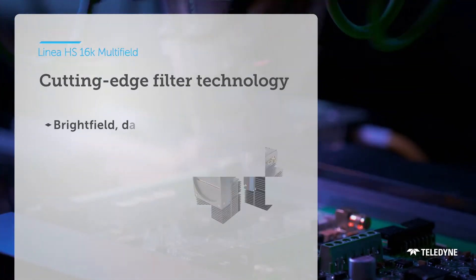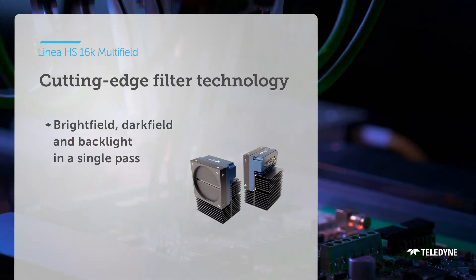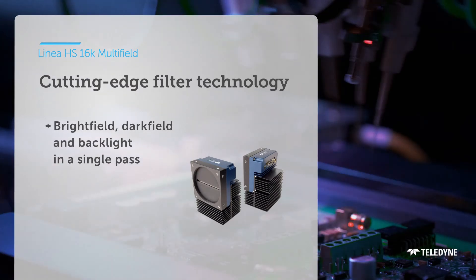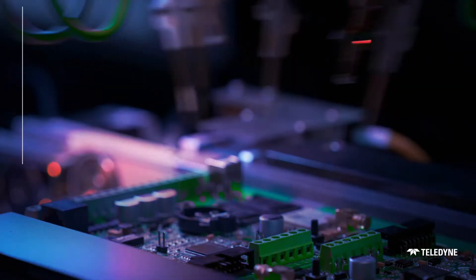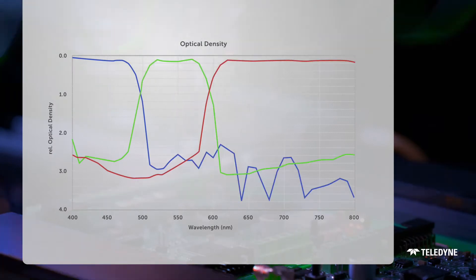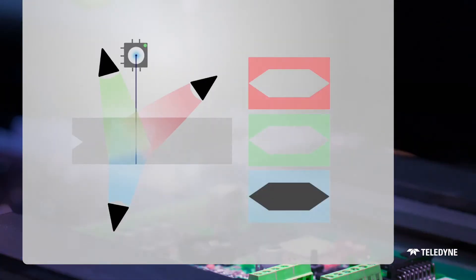we've removed the need to inspect using multiple passes, angles, and lighting configurations to achieve the highest level of quality assurance. Linea Multifield technology will help you to increase throughput, while outputting a perfectly aligned image with minimal spectral crosstalk.